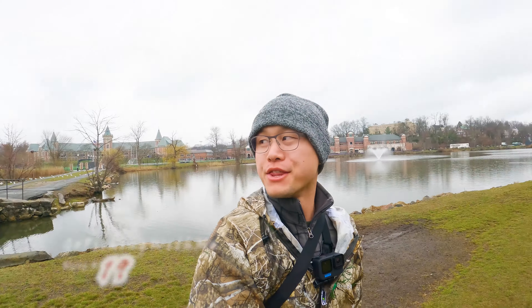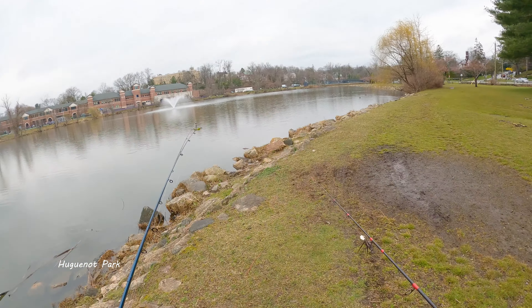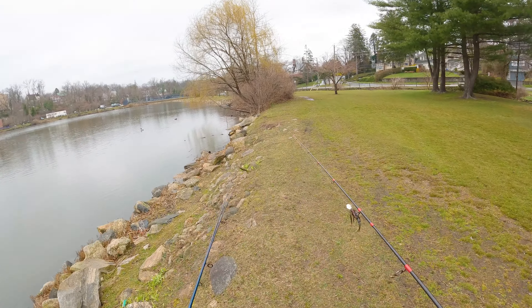Hello guys, welcome back. This video is basically a continuation of last week's video. We are fishing in the last project pond — this is Huguenot Park. There are two lakes behind me. First thing first, we're gonna find out where the fish is. This lake is pretty rounded with no irregularities. We're gonna see if there are any structures or bushes nearby and start over there. Chatterbait is the way to go — this water is way too dirty for anything else.